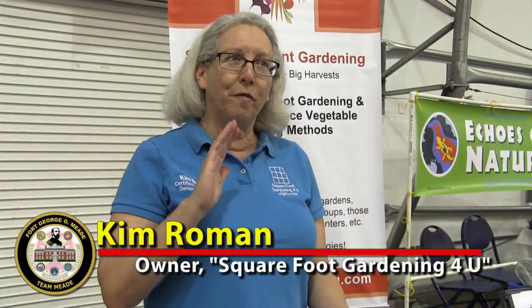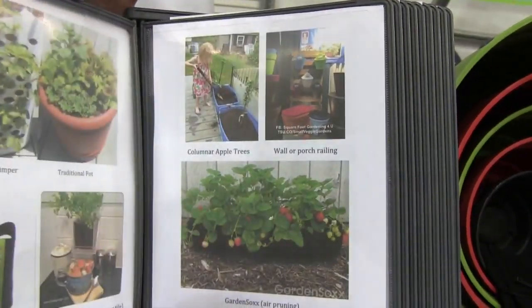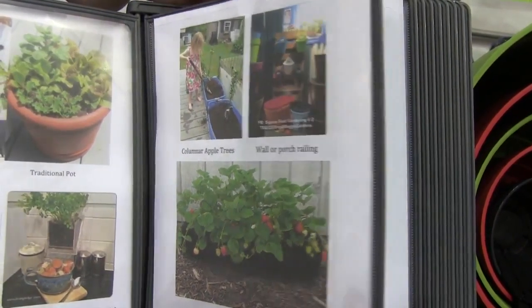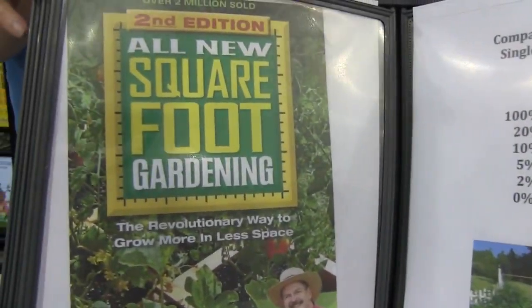Just a four foot by four foot raised bed garden, you can get 16 different vegetables, herbs, and flowers in that little space. And then you can use each square two to three times the growing season. So it can be tremendously small and get a huge impact out of it.